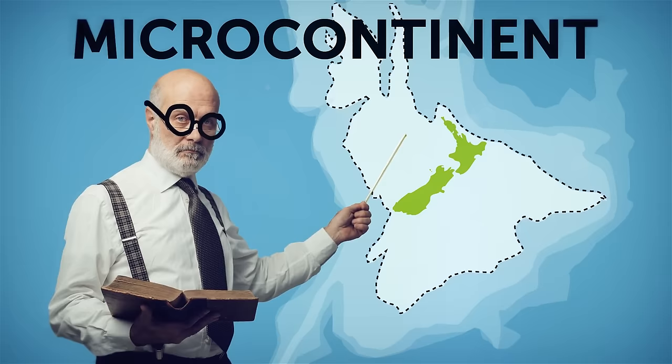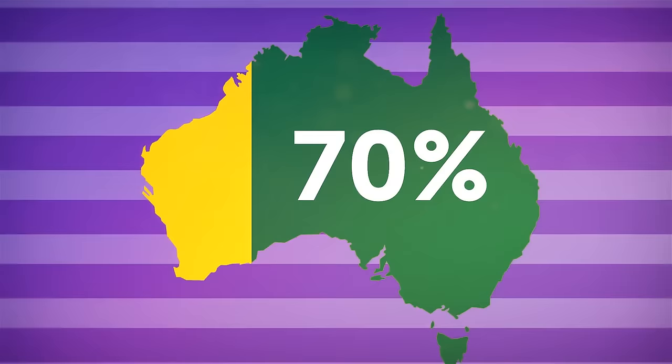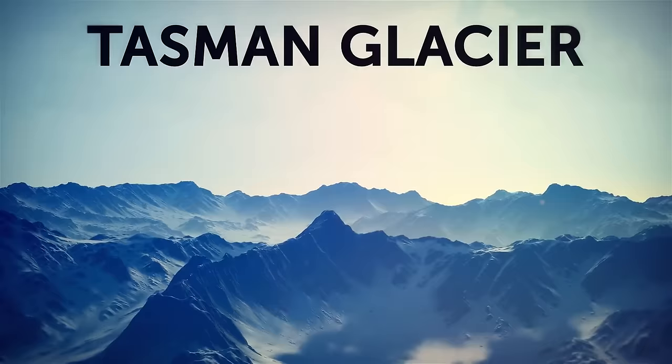Zealandia is actually a microcontinent — an official word for a landmass that has separated from a main continent, in this case Antarctica and then Australia. Only up to 7% of its size peeks above the water's surface, but it's nearly 70% as large as Australia in total, proudly boasting two major islands we know as New Zealand — the North Island and the South Island, plus many smaller islands. The largest islands have glaciers, like the famous Tasman Glacier on the South Island, and thanks to glacial action in the past, Zealandia can show off its fjords and valleys.